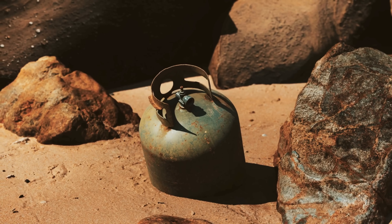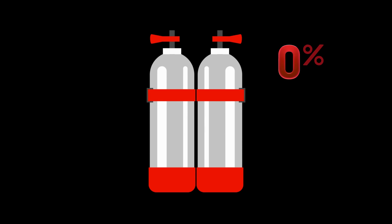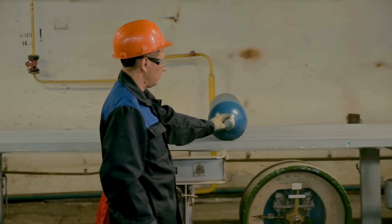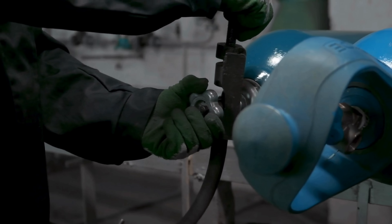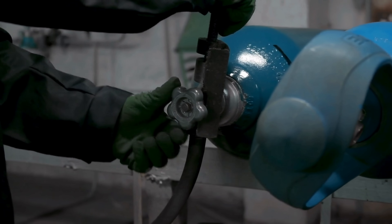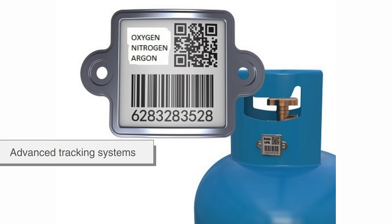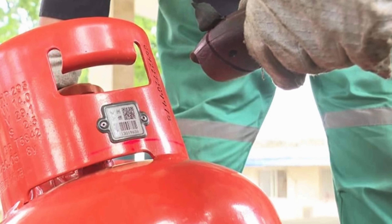Even the toughest gas cylinder doesn't last forever. What happens when the gas runs out? Well, the cylinder doesn't get thrown away — it goes back to the gas supplier, who refills it and sends it out again. It's a closed-loop system, which is both efficient and environmentally friendly. Some gas companies also use advanced tracking systems to monitor each cylinder's location, age, and refill history.